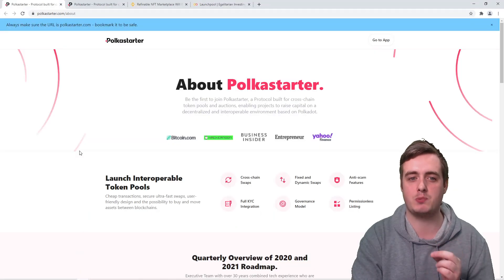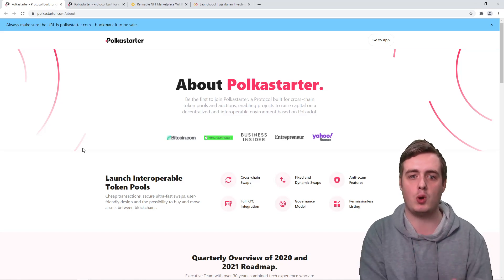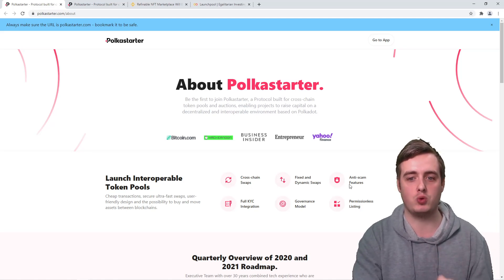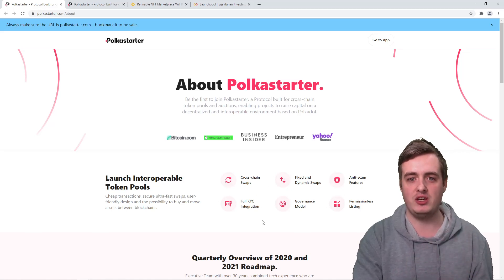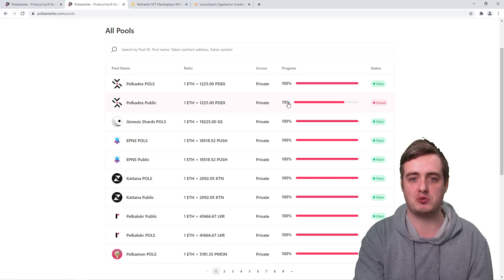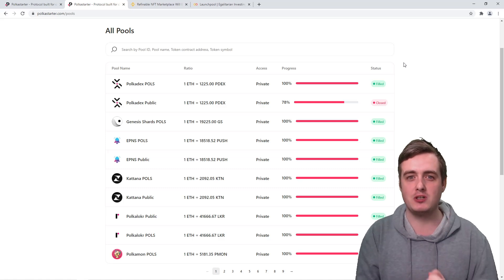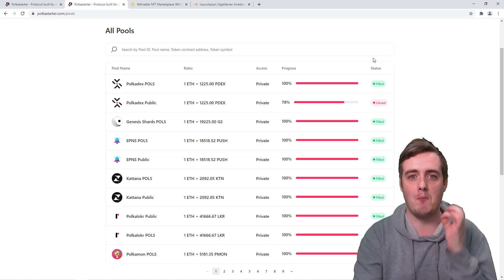The next one is PolkaStarter, probably one of the most well-known launchpads in the cryptocurrency space today. Technically it's a token pool and auctions platform rather than a traditional launchpad, but they do raise capital for different cryptocurrency projects. They've got cross-chain swaps, fixed and dynamic swaps, anti-scam features, and a load of other features. Almost all of their projects sell out to 100% very quickly because there's a lot of hype behind them, based on the gains people have seen in the past. They are pretty hard to get involved in, but if you can, they will give you amazing returns.